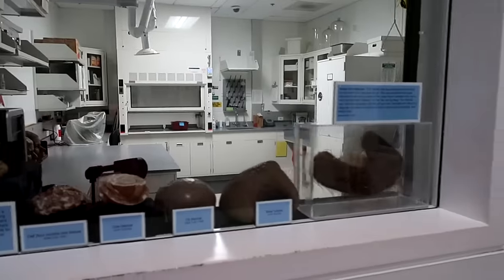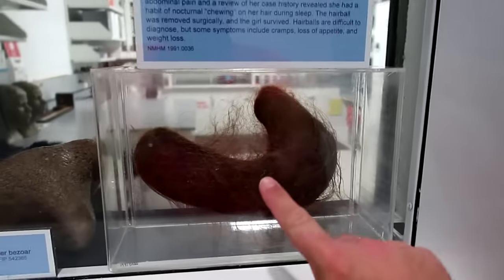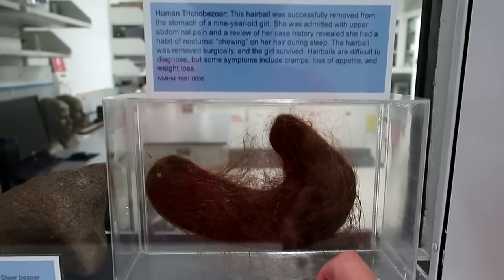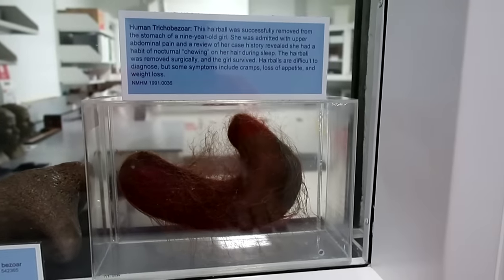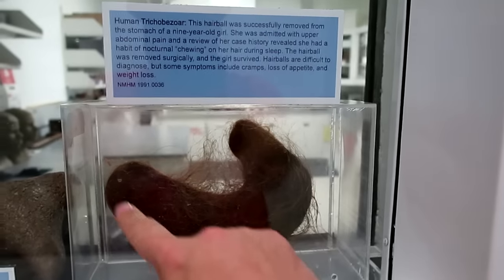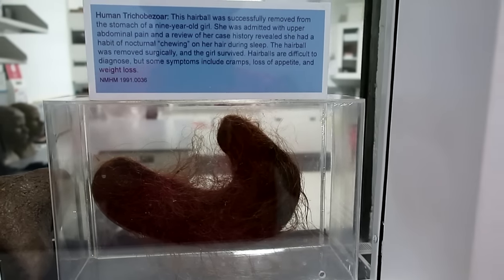Down in the window is something amazing and horrifying — this is a hairball that was taken out of a girl's stomach. She had a habit of chewing on her hair. I remember back in school there was a girl who always chewed on her hair and the teacher told her it would lump up in her stomach, and apparently that's legitimate — you can see it's literally the shape of the stomach, almost entirely filled with hair.